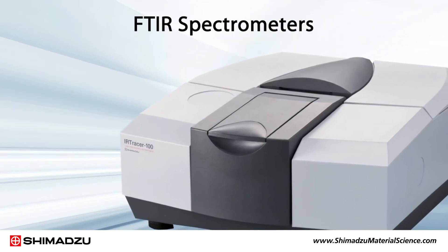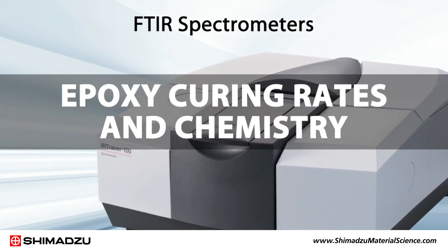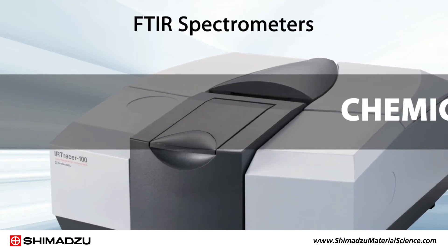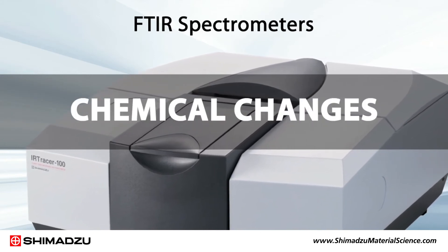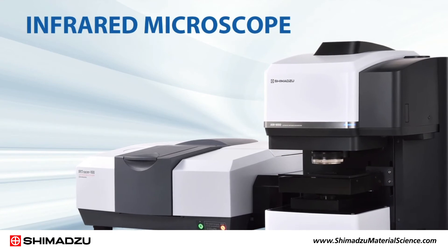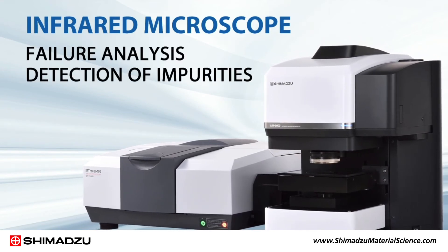Shimadzu's FTIR spectrometers allow the monitoring of epoxy curing rates and chemistry, and can provide valuable insight into chemical changes that occur due to environmental conditions. They can be combined with an infrared microscope for failure analysis and detection of impurities.